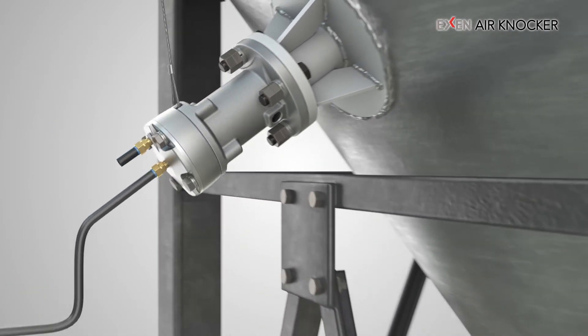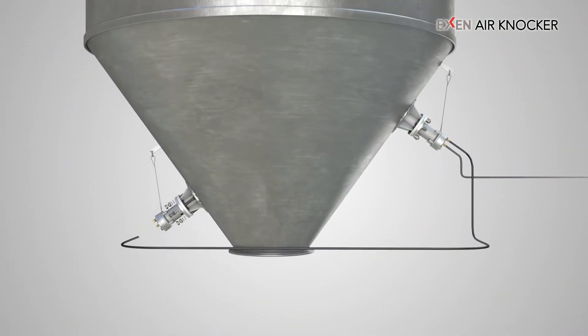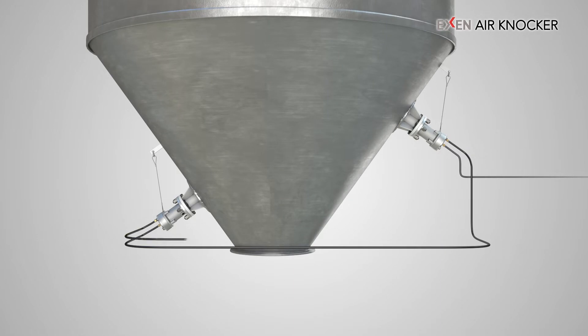With the relay piping that connects each knocker with a tube, multiple knockers can be controlled simultaneously with one control system. For facilities that require a large number of air knockers, the relay piping reduces the number of operation panels used, reducing equipment costs.